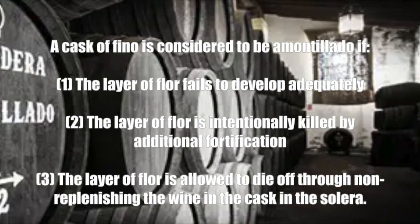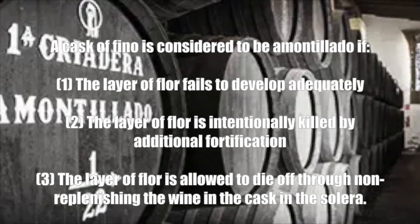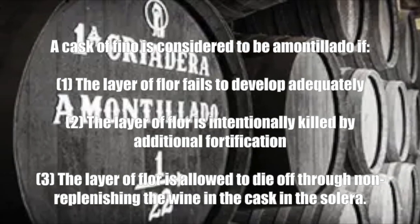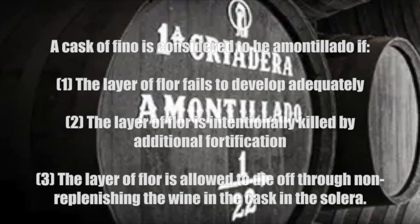A cask of fino is considered to be Amontillado if: 1. The layer of floor fails to develop adequately. 2. The layer of floor is intentionally killed by additional fortification. 3. The layer of floor is allowed to die off through non-replenishing the wine in the cask and the Solera.